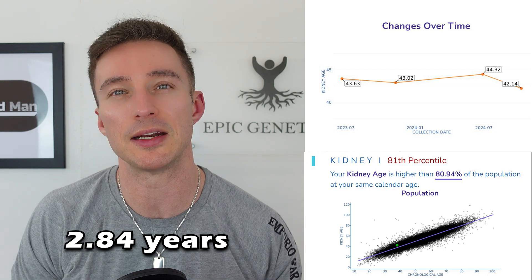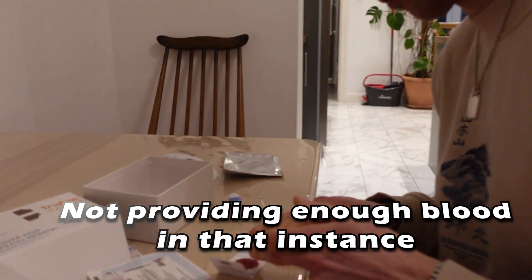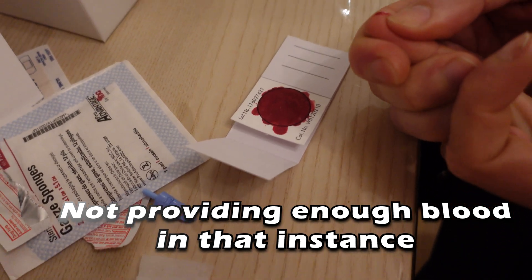Looking at my kidney age, it reversed by nearly three years. Bearing in mind the two tests were eight and a half months apart — 0.66 years — in reality my kidneys should have got older, but they're now nearly three years younger. There have been other changes; I don't normally wait that long between tests, but I had an error with my results back in October.